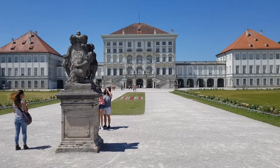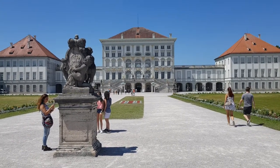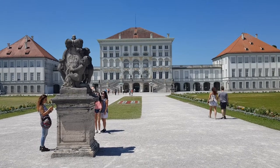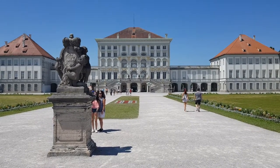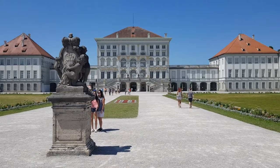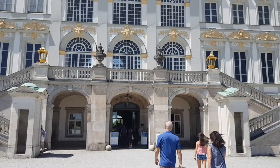Some call him Crazy Ludwig, and in another video we show you another castle built by him. Because he wasted a lot of money on building castles — he had to make up for his tragic love life. So let's go in and explore, because this is only the front yard.